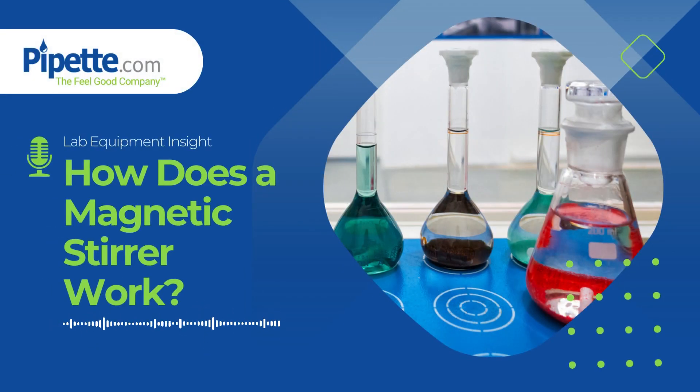In laboratories, efficiency is key and magnetic stirrers contribute to smoother, more streamlined processes. Invented in 1917, the magnetic stirrer reduced the need for manual stirring in laboratory operations, thus saving precious time and reducing human error.